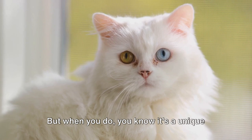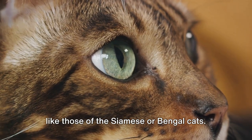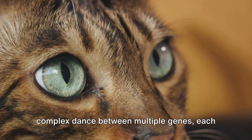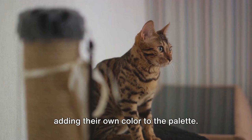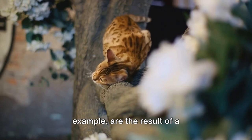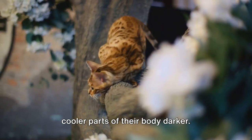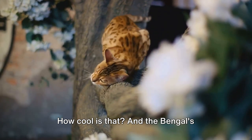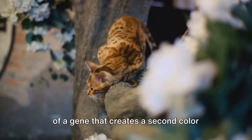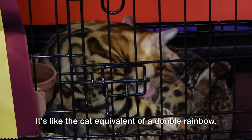But when you do see a solid color cat, you know it's a unique genetic combination. Then there are the more exotic patterns like those of the Siamese or Bengal cats. These patterns are the result of a complex dance between multiple genes, each adding their own color to the palette. The Siamese cat's color points, for example, are the result of a temperature-sensitive gene that makes the cooler parts of their body darker. And the Bengal's distinctive rosettes? They're the result of a gene that creates a second color around the basic spots, giving them a halo effect.